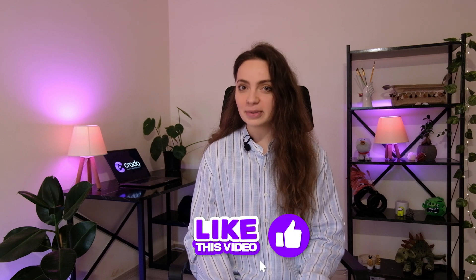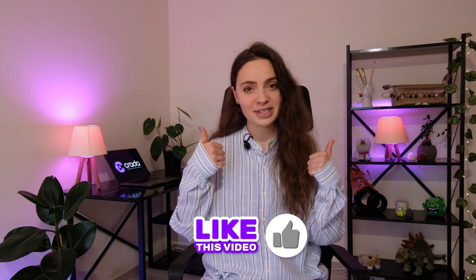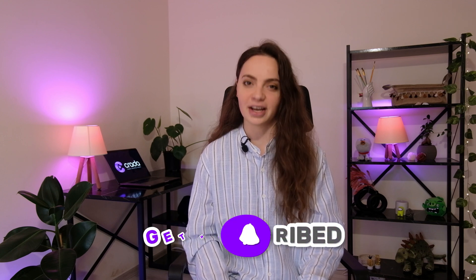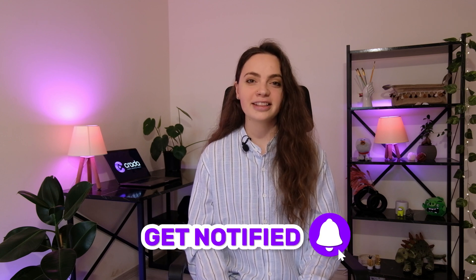I appreciate you watching. I would be happy if this digest was helpful and gave you some fresh ideas for your creatives. If you have any feedback or suggestions for future videos, please share them in the comments section below. And if you found this content useful, please support us by giving a thumbs up and subscribing to our channel to stay updated on upcoming video digests. I will see you again next week.